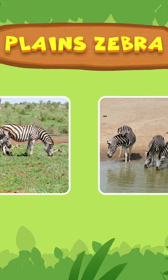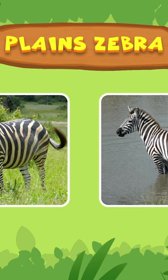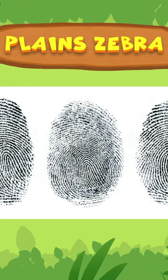Oh boy, that's a lot of them! And they all look the same! Actually, each zebra has a different stripe pattern. No two zebras have the same stripes. Like human fingerprints, its pattern is unique, so we just have to match the stripes.